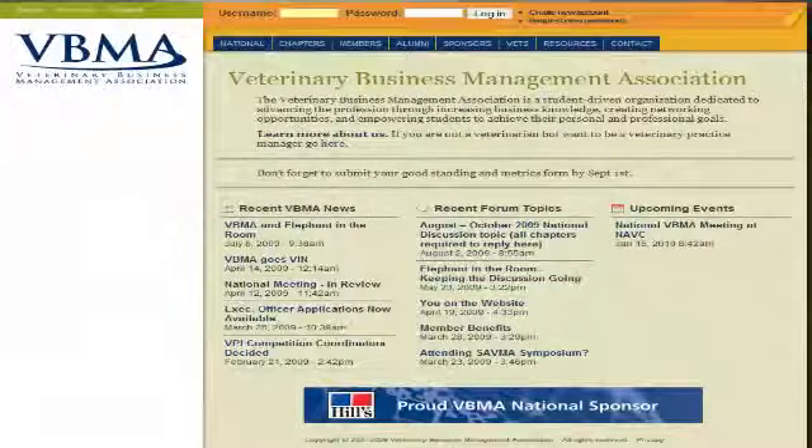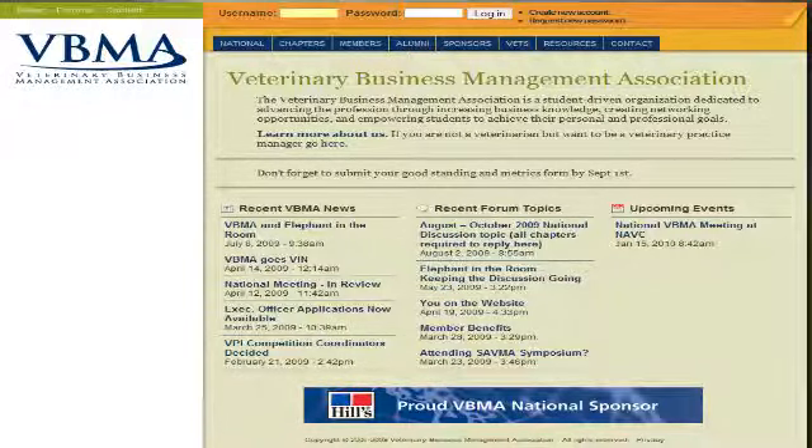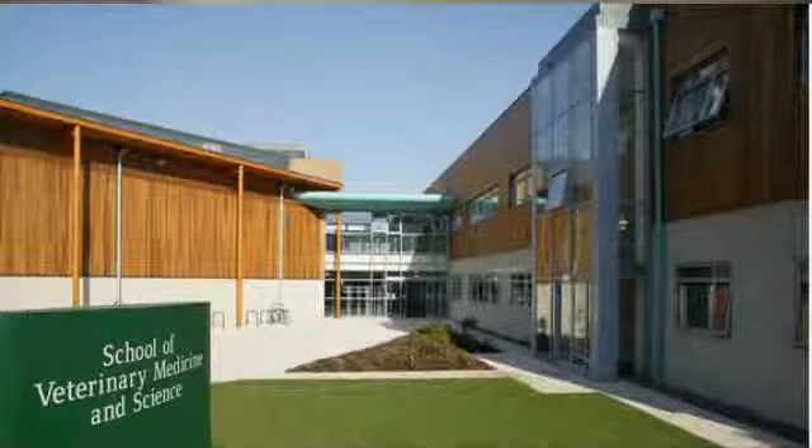Here in the UK, there's an active chapter of the VBMA at the Royal Veterinary College in London, and the new vet school at the University of Nottingham includes personal and professional skills modules during each of the five academic years. I was delighted to be asked to contribute to the business and entrepreneur program, and look forward very much to speaking to the students in November and to developing a business game for the year four program to be held in the spring.